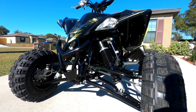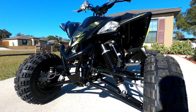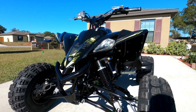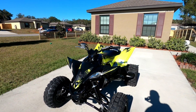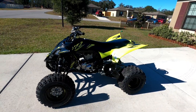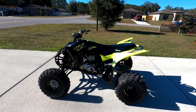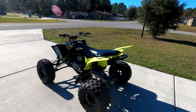Hey guys, just wanted to do a video here. I traded in my 2021 YFZ450R. I was getting close to 90 hours, and I was told that around 50 hours you're supposed to redo the top end — and it's about $1,500 to $2,000 for a new top end. So Barney's called me and said hey, we got another one if you want it.